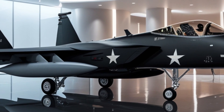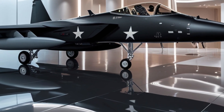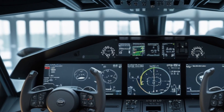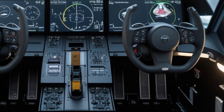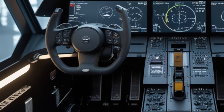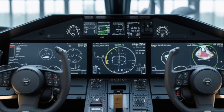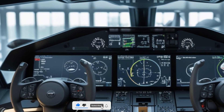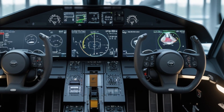Beneath the sleek surface, the airframe has been strengthened using next-generation composite materials, allowing the aircraft to carry heavier payloads while reducing overall weight. The conformal fuel tanks are now more seamlessly integrated, contributing to a cleaner aerodynamic profile. This subtle enhancement has improved both speed and range without compromising stealth capabilities. The canopy design has been revised too, offering better visibility for both pilot and weapons officer, while integrating enhanced optical sensors.